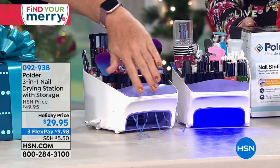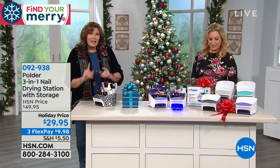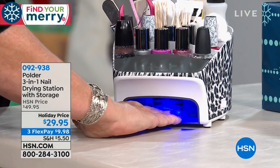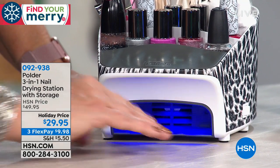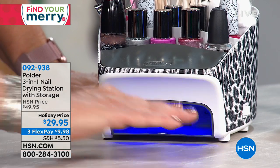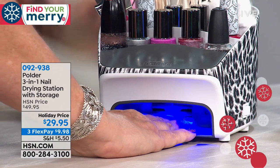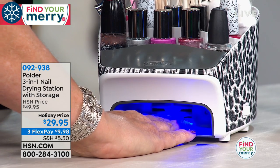If you change out your polish a lot for different outfits or different occasions, it's perfect for that. You have the choice between the UV light — it is an LED UV light, which is really important — and you need that for curing your gel nails, or the fan. It has a timer, the perfect two-minute timer, and it automatically goes on when you place your hand in there and goes off when you take it out. If you're leaving your hands in there to dry, it will shut off automatically after two minutes so you don't overcook your nails.